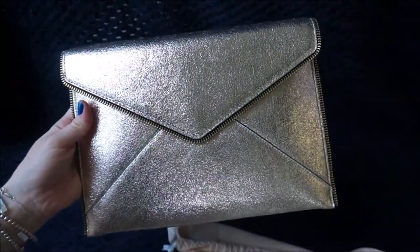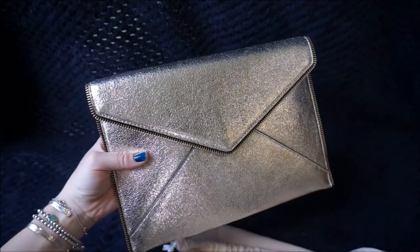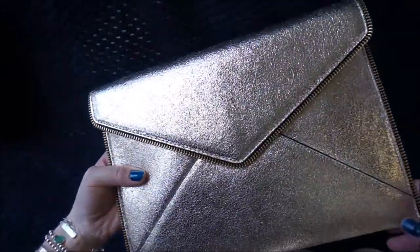Isn't it beautiful? This is the Rebecca Minkoff Leo Clutch and it's in this kind of glazed champagne colour. It is beautiful with the gold hardware there. As you can see it's really a going-out kind of clutch.